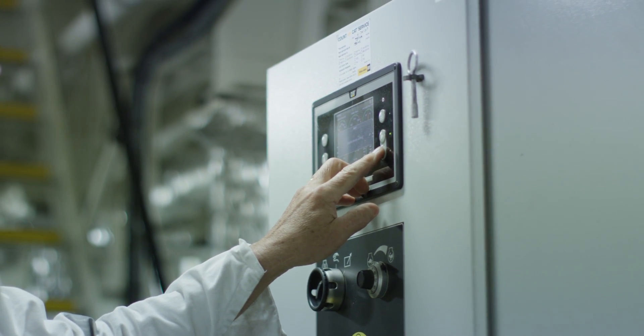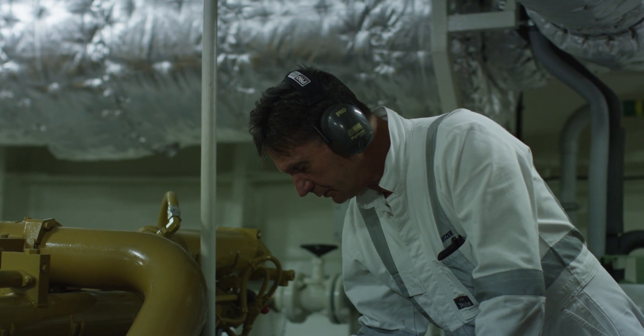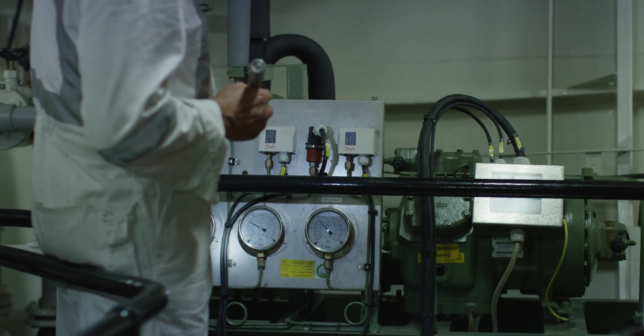The two main engines both have two little computers that run them, about the size of a laptop computer. It controls everything on that engine, from the fuel timing to the air pressures, looking at everything and making little minor adjustments as it goes along all the time.